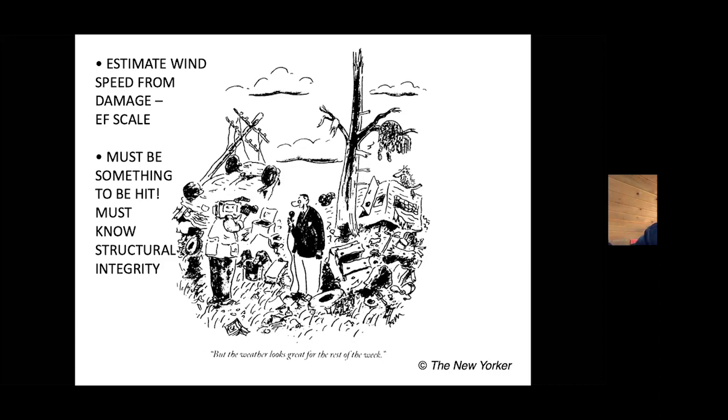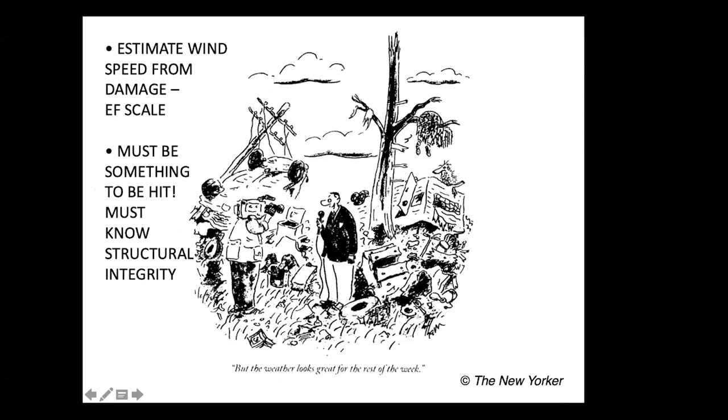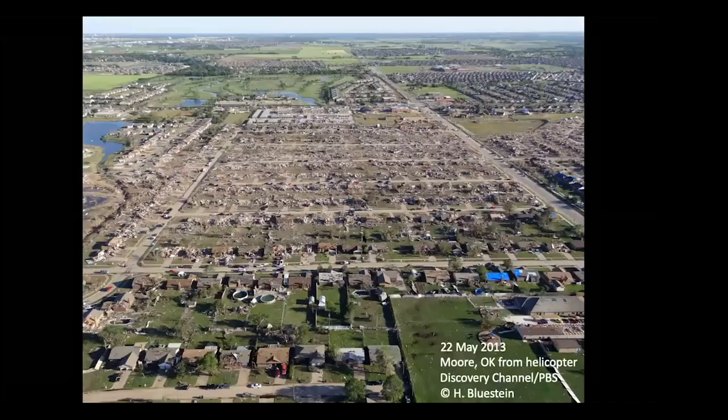I love the comment in this New Yorker cartoon — here's the television broadcaster saying, 'but the weather looks great for the rest of the week.' This is an aerial view of tornado damage in Moore. I took this from a helicopter. You can see this five-block area where most of the houses are totally destroyed, then a row of houses right next to them that are mostly untouched. The horizontal gradient in wind speeds in a tornado is pretty large.